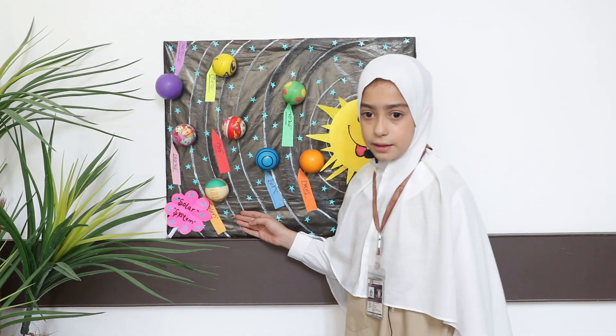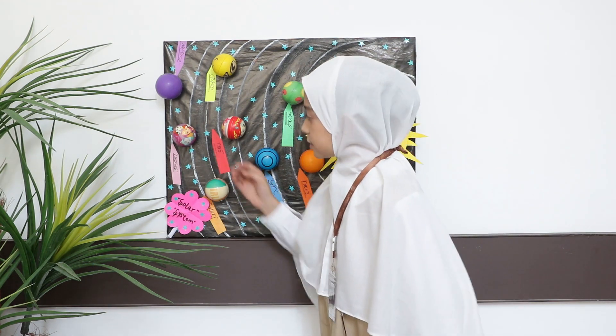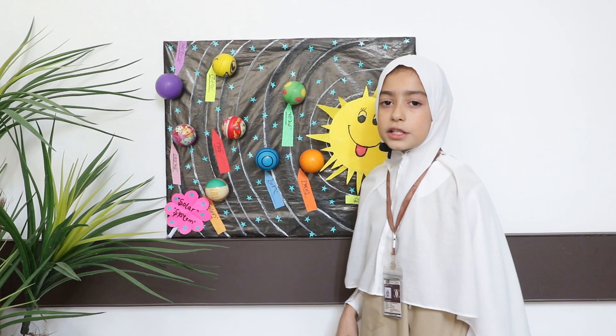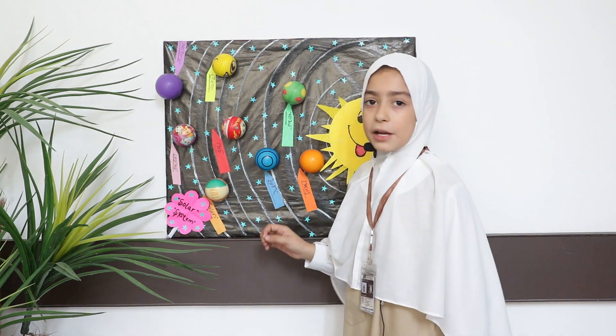The next one is Saturn. Saturn is in yellowish brown color. It's the sixth planet from the Sun and it has a ring around it. The next one is Uranus. Uranus is in light purple color. It's the coldest planet in the whole solar system and it is the only planet that